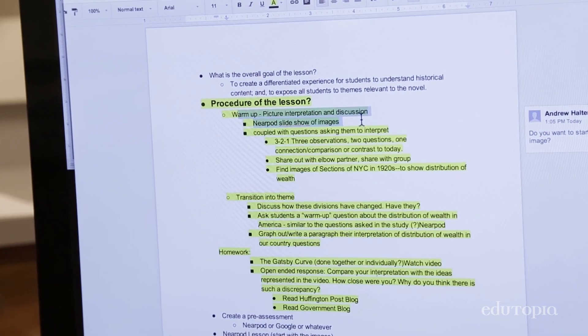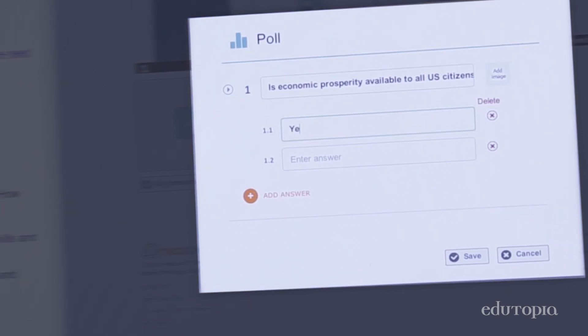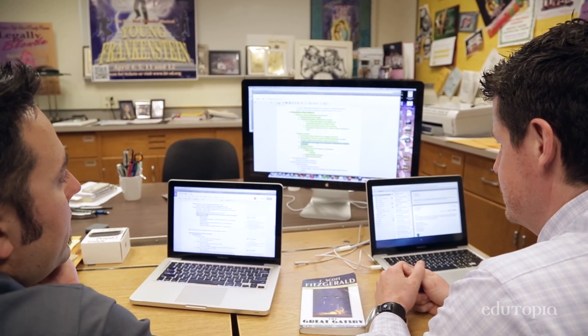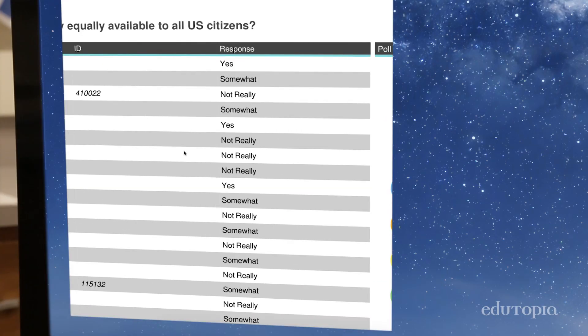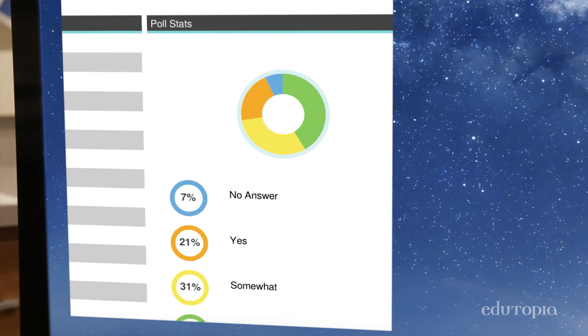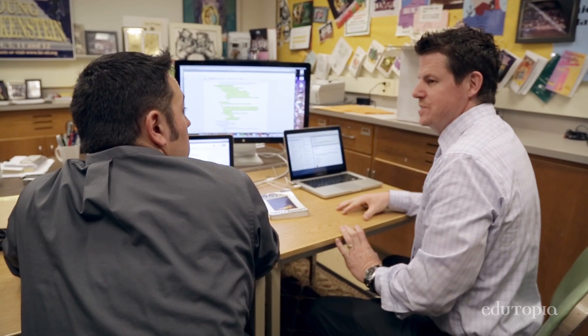In the novel, there are three different sections of New York that are based on wealth. So that could be the transition into the distribution of wealth. Do you want to do a survey with them then? It would be interesting to get a graphic of their beliefs. As soon as they respond, you get a nice pie chart and you can shoot that back out to them, which really gives good discussion, but you can do it one question at a time.